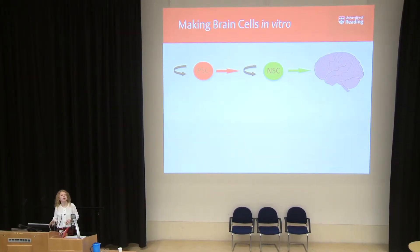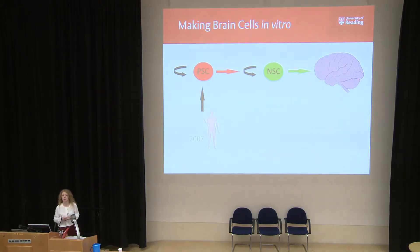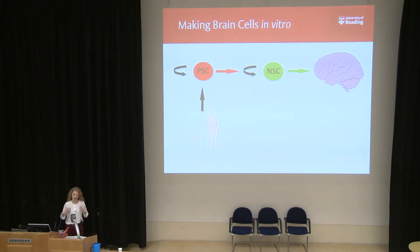However, really groundbreaking research in 2007, by a group led by someone called Shinya Yamanaka, discovered a way of taking cells from us — for example, skin cells, hair cells — and reprogramming those cells back to a pluripotent stem cell state. So you could take a little sample of your skin, give it to the relevant scientists, we can reprogram them, and end up with pluripotent stem cells. No need for embryos at all. And these are known as induced pluripotent stem cells, or iPS cells for short.